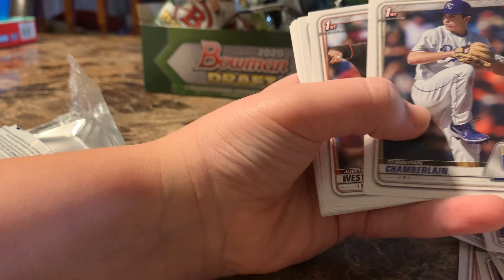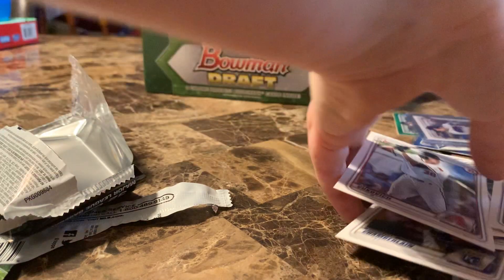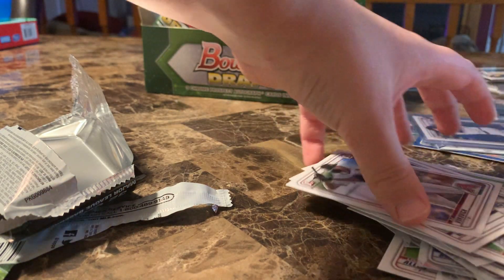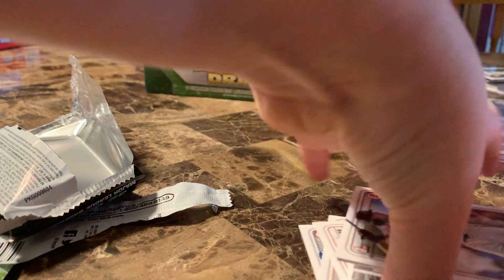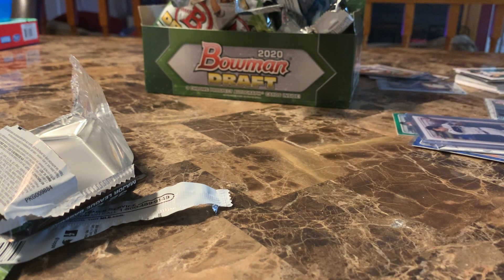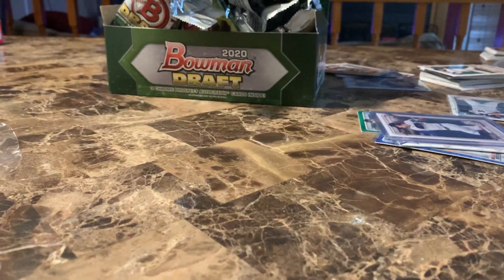Oh, that box was... Yeah, not even a Torkelson in that pack, not even a regular one. This box was a total dud — it did not work out well. But that's what happens: sometimes you get them, sometimes you don't. But we still got two colored autographs, and you're only supposed to get at least one.